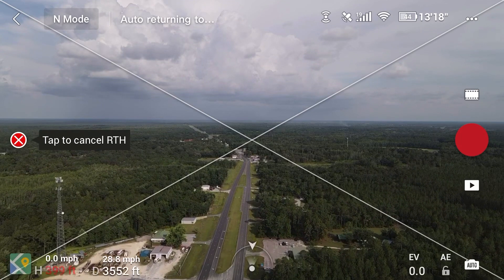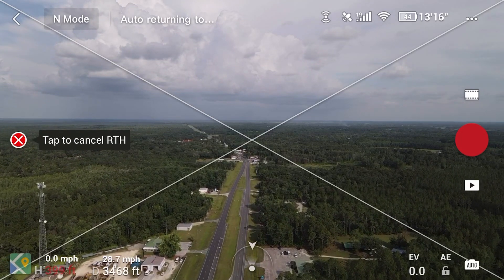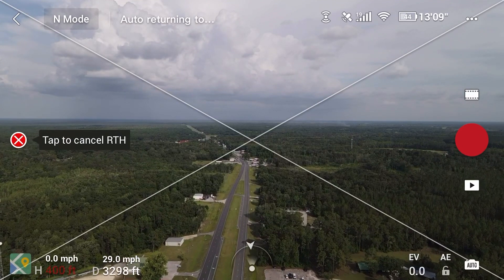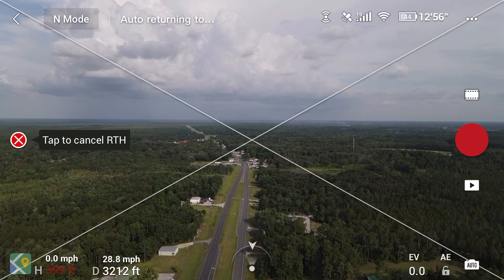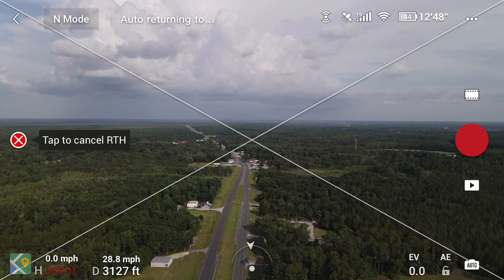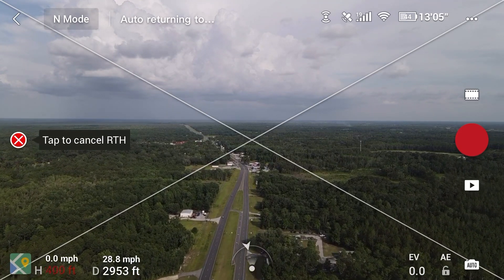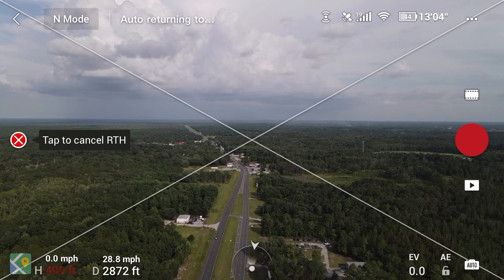I'm hoping that somebody like Master Air Screw comes out with low-noise Master Air Screw propellers for this one. Compared to the DJI Mavic Air 1 it's pretty quiet already, but it could still be a little quieter.